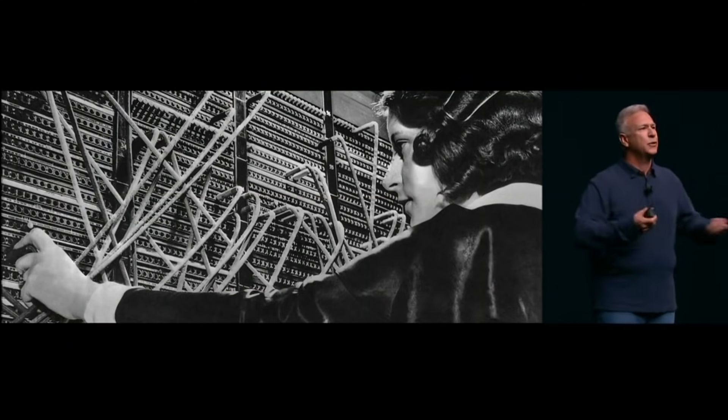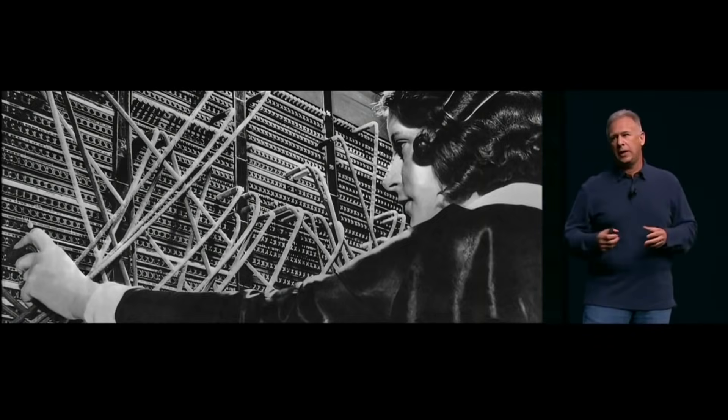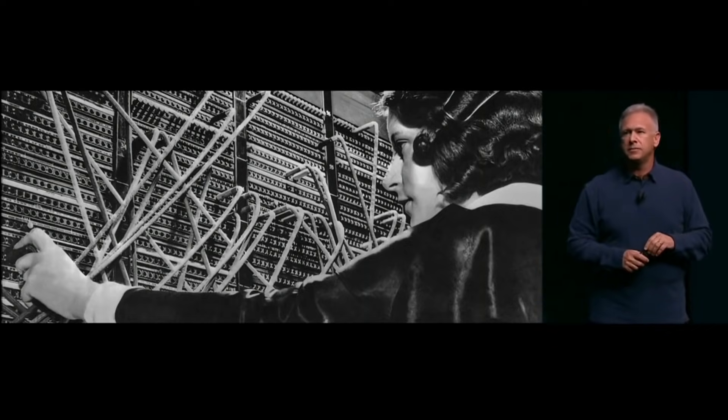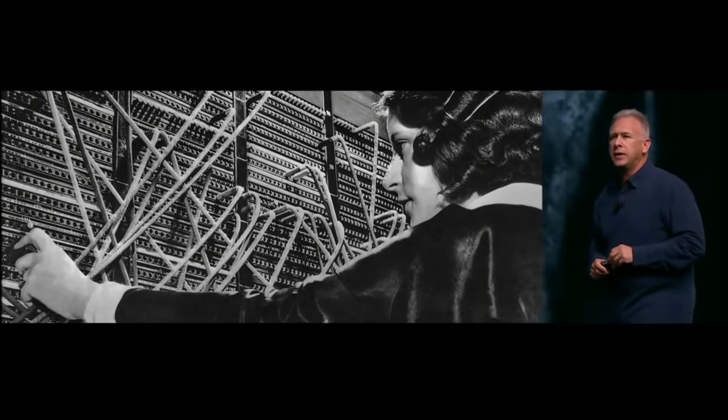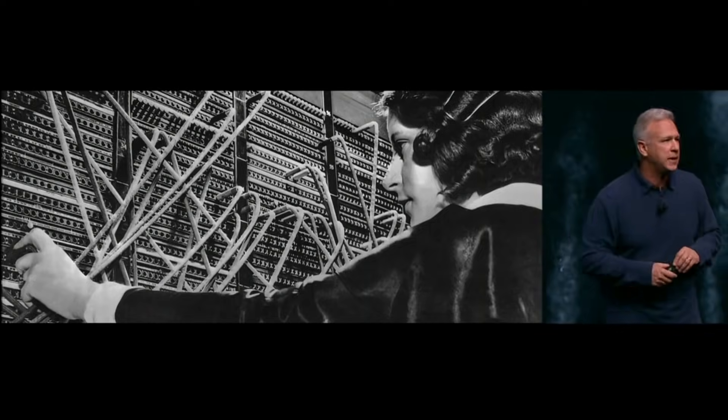It left people wondering why Apple decided to remove such an important port from their most popular product. And what reason did Apple give? Well, Phil Schiller gave three. The first reason really comes down to one word: courage. The courage to move on, to do something new that betters all of us — and their team has tremendous courage.